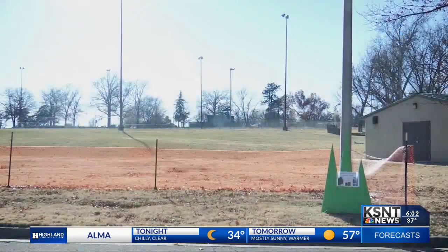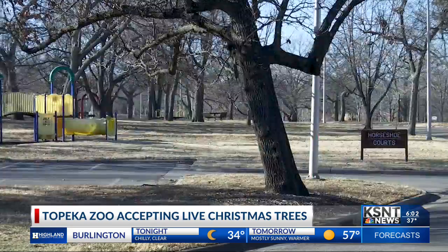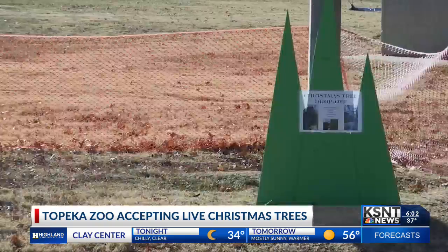Molly, having a real Christmas tree is all fun and games until you have to tear it down and figure out where to haul it off to. However, starting tomorrow, I've got the perfect solution, and it's right here in Gage Park. They have a spot saved just east of the Horseshoe Court parking lot off Gage Boulevard. All you have to do is drop off your tree right by this orange fence.